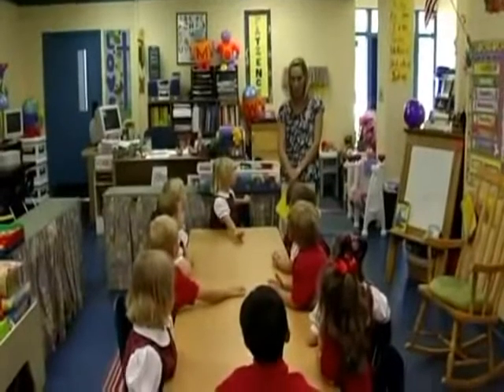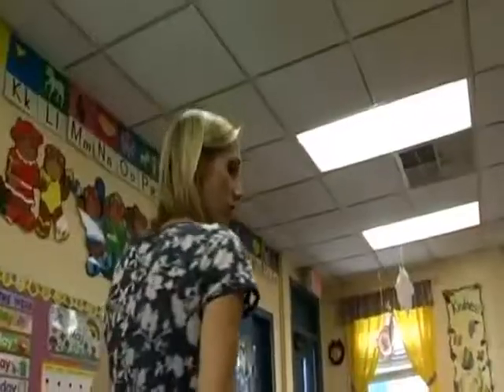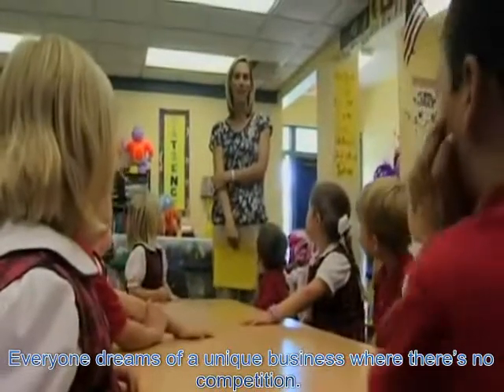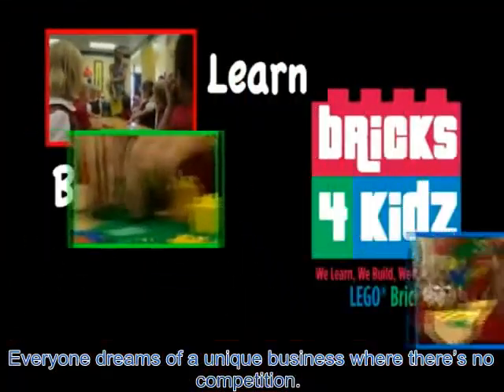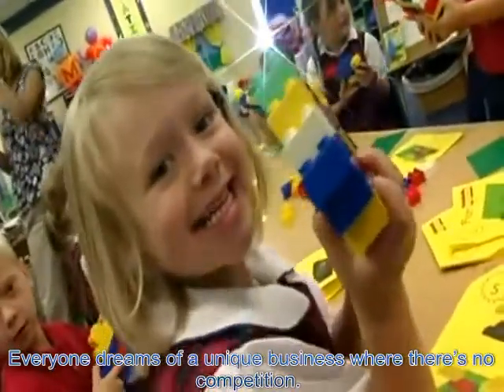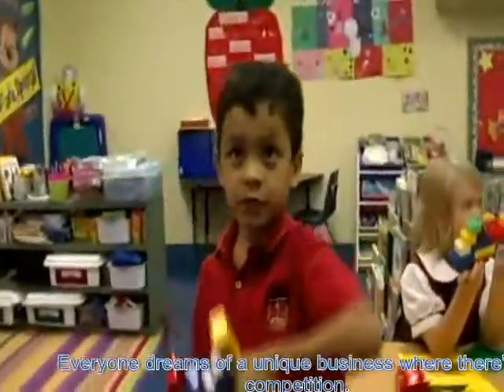Who likes to build with Lego? Reinforce essential preschool skills with a fun new approach based on the time-tested popularity of Lego bricks. Today we are going to make fish. Learn, build, and play — it's the Bricks for Kids way. Watch your preschooler's eyes light up as they dig into a pile of brightly colored Duplo bricks to create fun, simple sculptures.